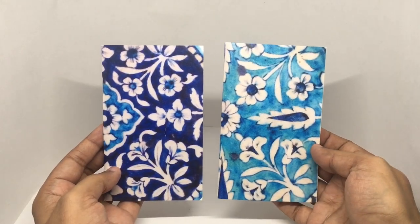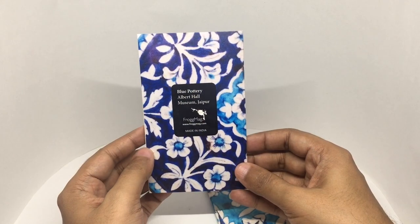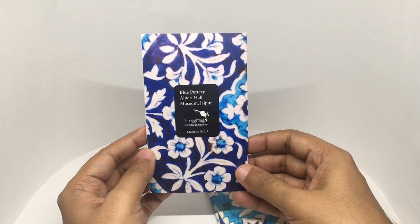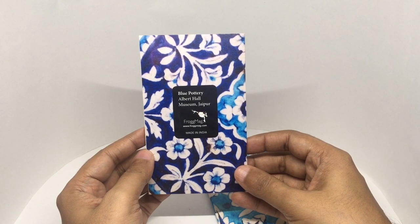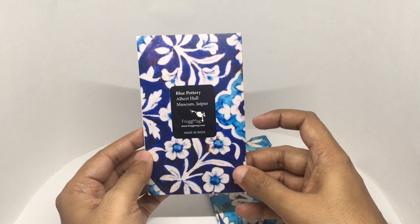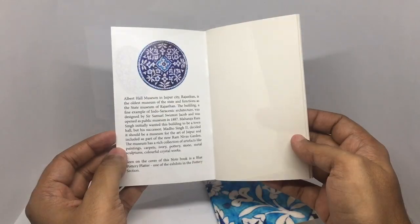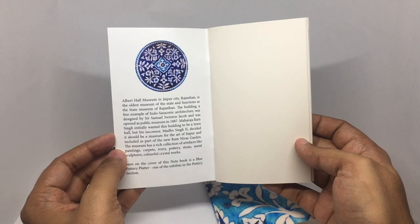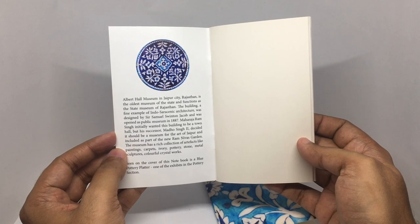These have some really nice blue patterns. The blue pottery design is from the Albert Hall Museum in Jaipur. These are by Frog Mag — beautiful design — and there's some info about the Albert Hall Museum in Jaipur city in Rajasthan.